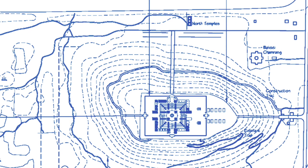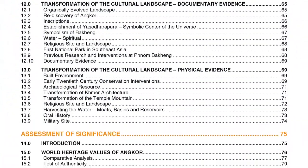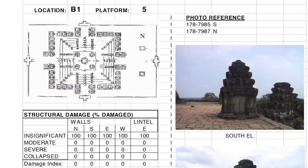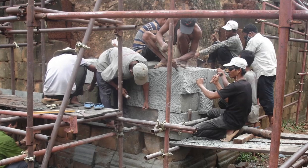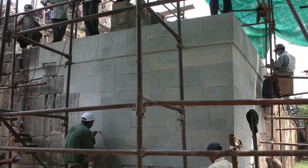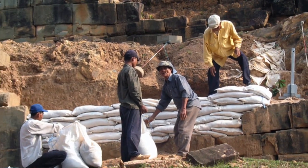World Monuments Fund and EPSARA, the authority for protection and management of Angkor, began work at Phnomah Khang in 2004 by conducting a study that focused on the site's history, significance, and current condition. In this initial phase, a pilot project on the collapsed southwest corner was implemented, along with urgent stabilization measures throughout the temple complex.